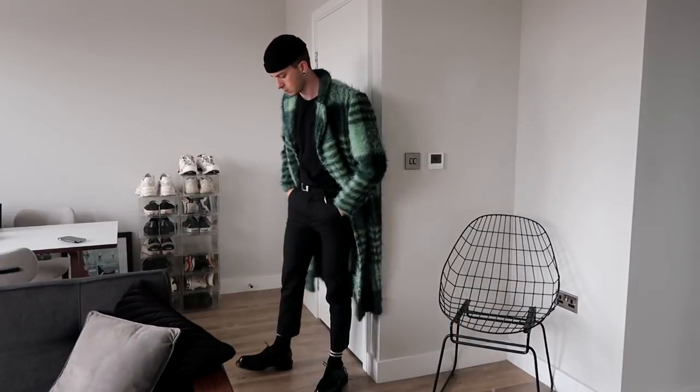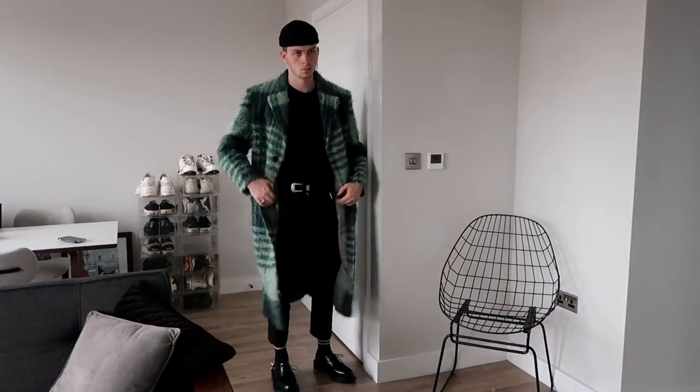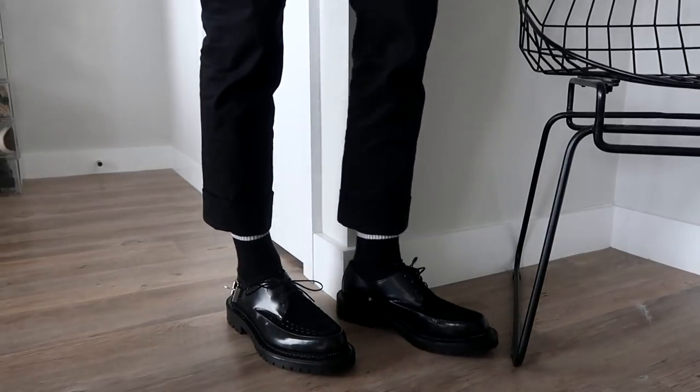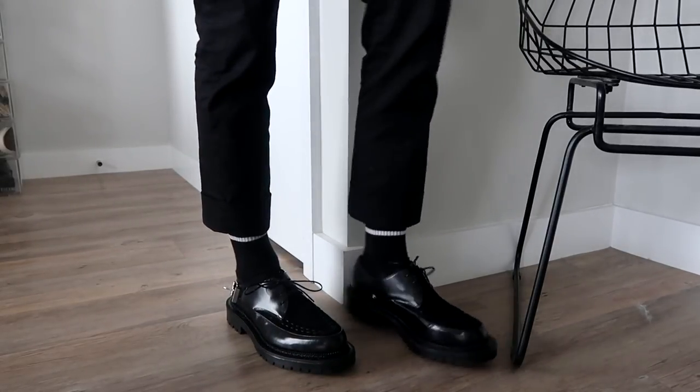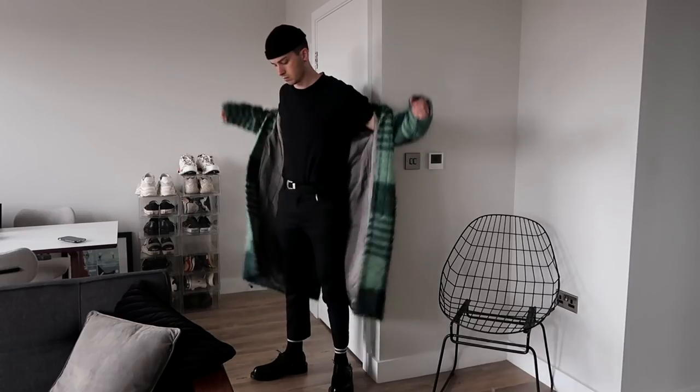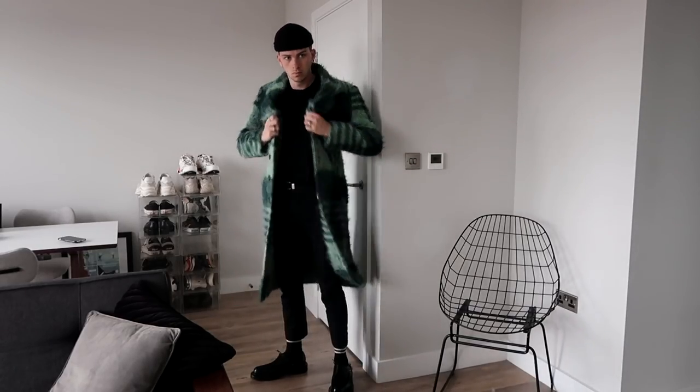To kick things off I'm wearing my Misbehave mohair green overcoat, which is absolutely huge and I love it — it keeps me super warm. Underneath I'm wearing just a plain Gildan tee, an ASOS western belt, Weekday trousers, and my new Zara creepers which I'm in love with. Also the Weekday stand beanie on top. I'll leave links to everything in the description below — this is just an everyday winter look for me.